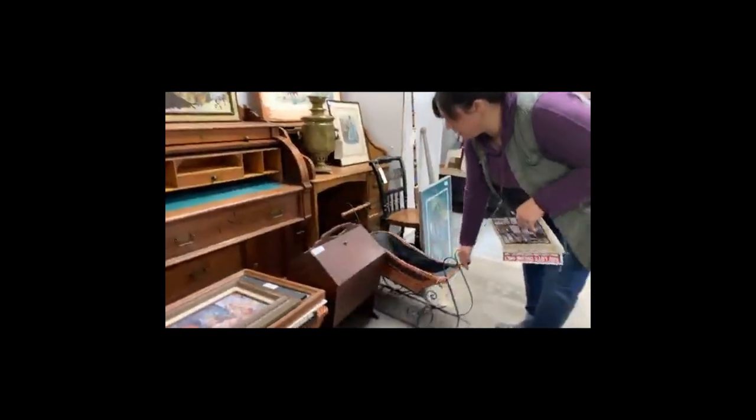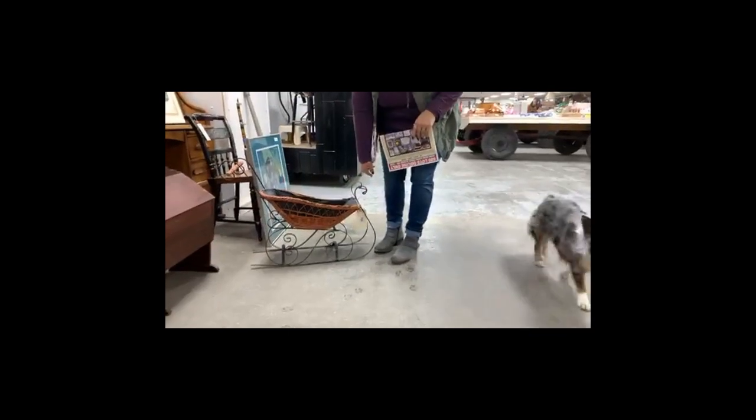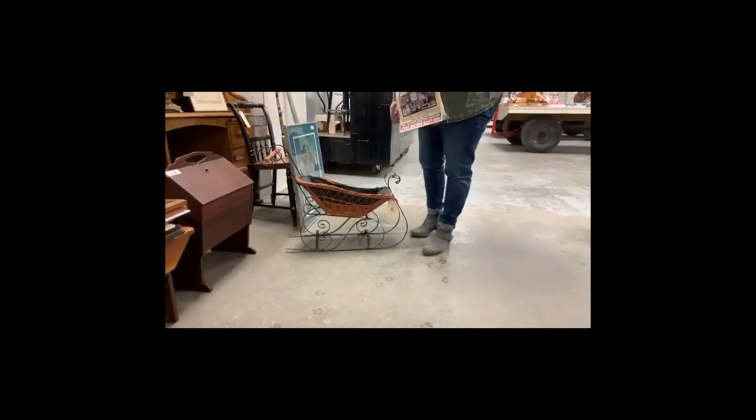A little wood blanket chest or ice box. An awesome cylinder desk — absolutely beautiful with the backsplash on it, and little pigeon holes in the drawers. Another little wicker piece. A little sleigh — how perfect is that, Dalton? It is just the perfect time. Oh, I didn't even know this was in this auction. How cute is that?